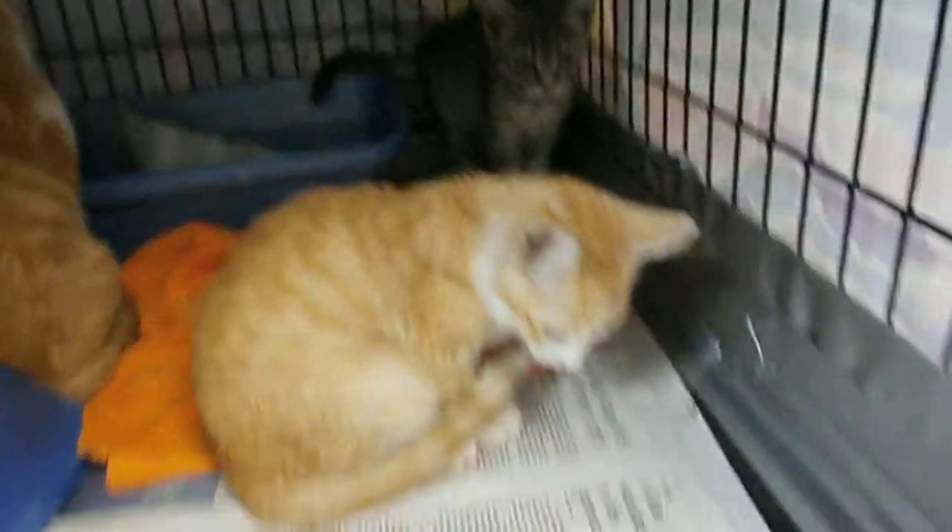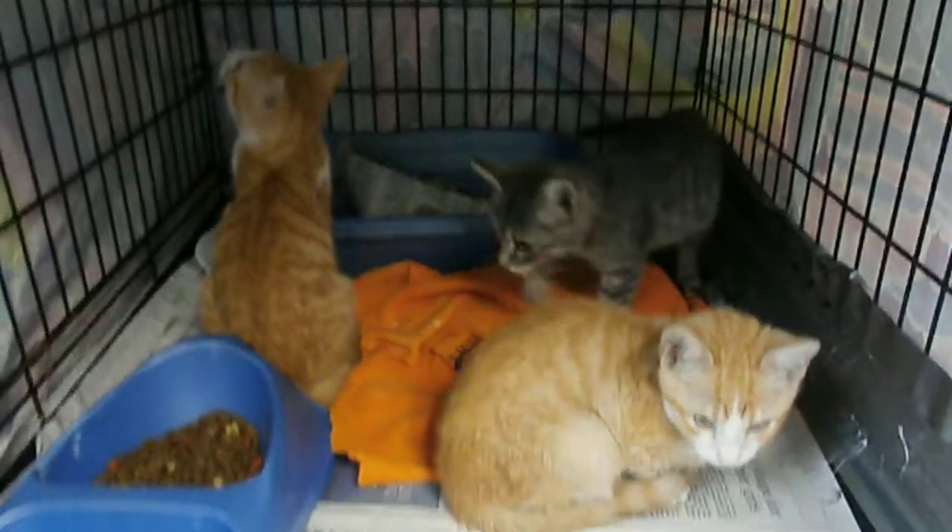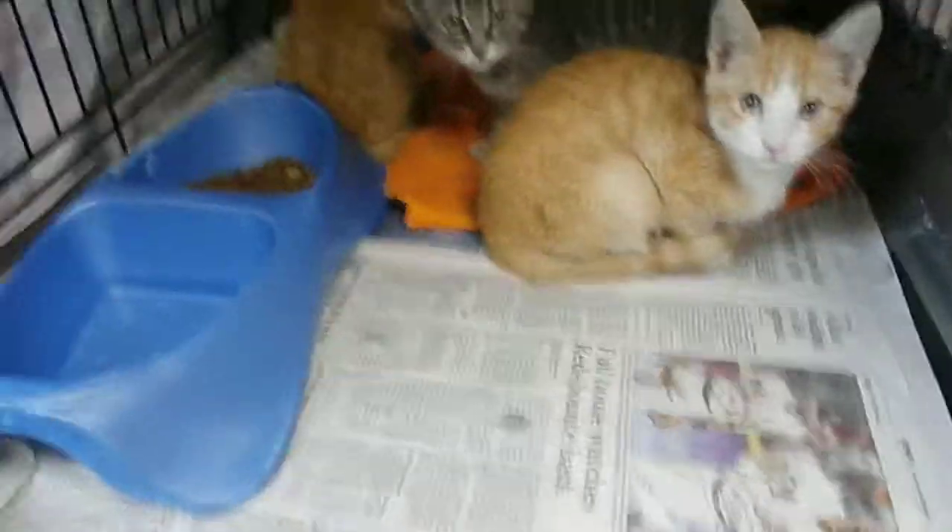Very sweet. They had to live in a very crowded cage for a while, so they're enjoying living in a bigger cage. And a while ago they were playing, and of course they stopped when I got out the camera.